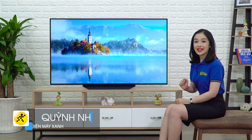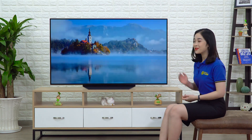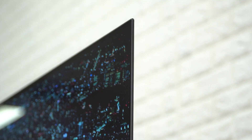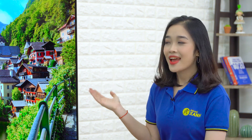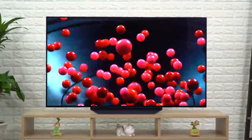Dòng TV LG OLED B9 này sẽ gợi nhớ cho các bạn về dòng B8 của năm ngoái. Cũng đi theo lối thiết kế tối giản, hiện đại và đẹp bắt mắt. Phải nói là cực kỳ mỏng so với kích cỡ màn hình TV, có thể gọi là tràn viền. Chân đế được thiết kế cách điệu theo kiểu một tấm kim loại gọn gàng, có nét hiện đại. Tuy nhìn bên ngoài hơi mỏng manh nhưng thực tế lại rất vững chắc, giúp cho chiếc TV có thể trụ vững trên kệ.